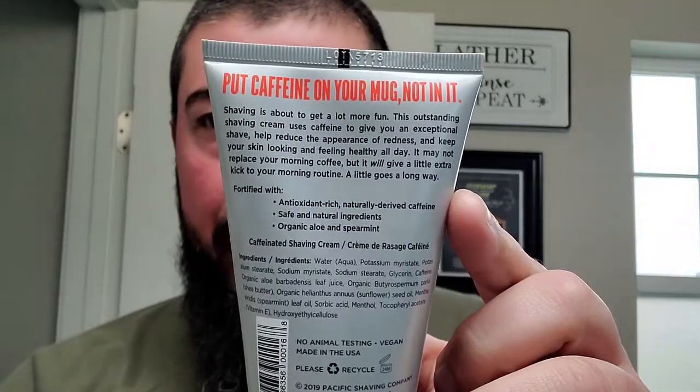I'm not sure if they've switched the packaging — I'm pretty sure they still have the little tubes, but the labels might look different. It says antioxidant-rich, naturally derived caffeine, and on the back it says 'put caffeine on your mug, not in it.' So that's pretty funny. The whole reason I busted out some Pacific Shaving today is because they surprised me with this guy — Pacific Shaving Company.